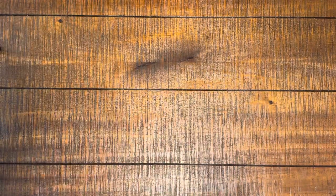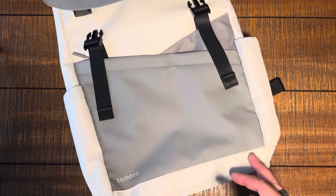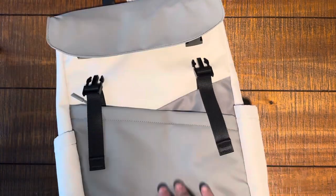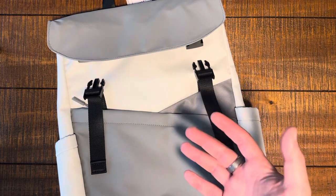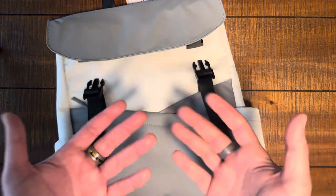Boom! What's up everybody? Welcome back to The Perfect Bag. Today we're going to be talking about an everyday carry bag. Sometimes a backpack is overkill — this is why sling bags have become so popular.